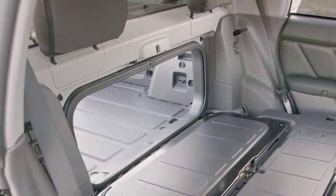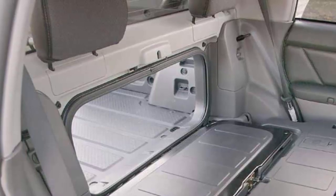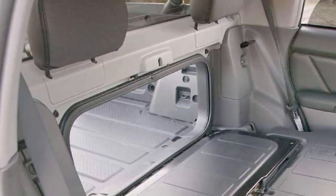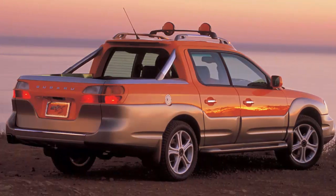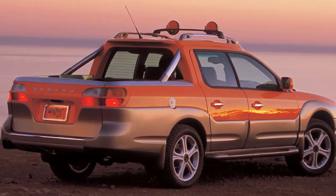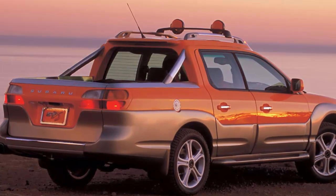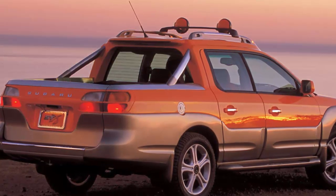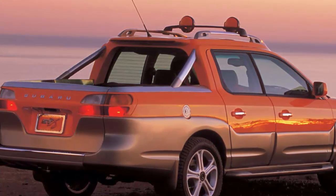Since this is a turbocharged Subaru, there are tuners out there who will be happy to extract more power from the EJ engine. In terms of cargo capacity, the Baja offers 42 inches of bed space, which trails Chevy's failed sporty pickup, the SSR. Subaru knew the bed capacity was a bit small, so it cleverly designed an opening into the cabin for larger items. With the rear seats folded down, the Baja allows for nearly 7.5 feet of space. There was also an optional bed extender, allowing for even more space.